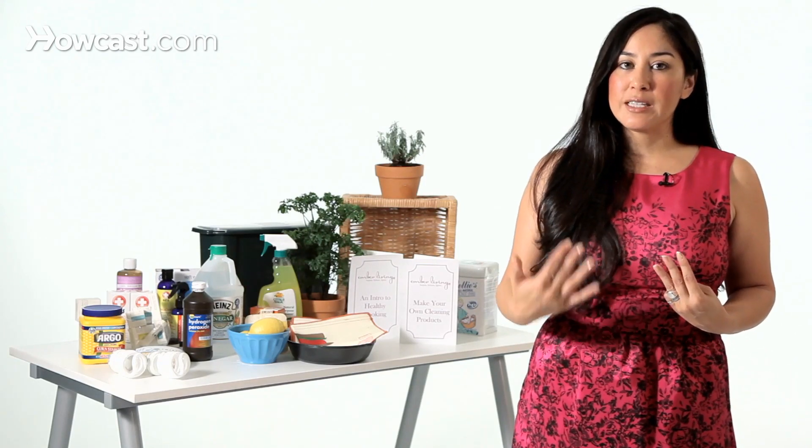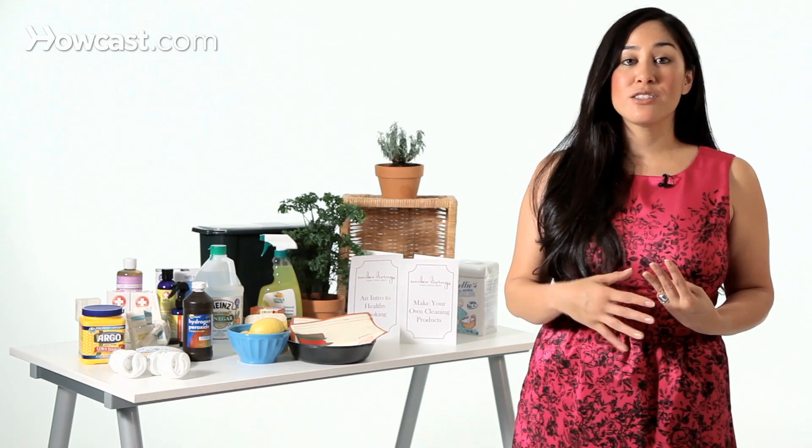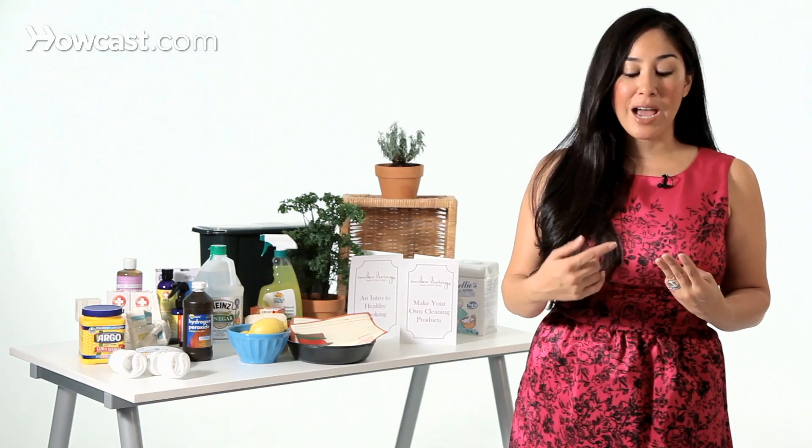That's one of the things about LED bulbs — there is a huge range in terms of quality, so pay attention to that. The good bulbs can last 50,000 hours; the not-as-good bulbs will last 20,000 hours. But either way, that's still 20 to 50 times longer than a traditional incandescent bulb.